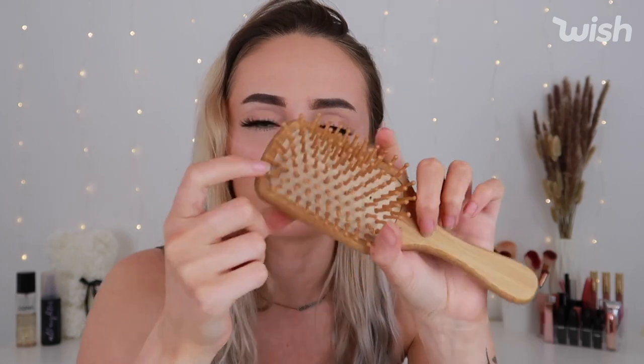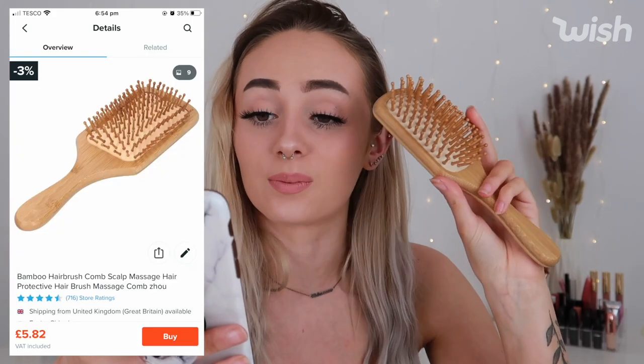Next is this tiny bamboo hairbrush — even the bristles are made of wood, not plastic. It's quite small so it's easy to travel with, and it's really soft. It actually makes my hair a lot less frizzy than my plastic brush does, so I might start using it more. It was delivered on the 7th of May and was £5 with £7 shipping — just a handy little brush to keep in your bag.